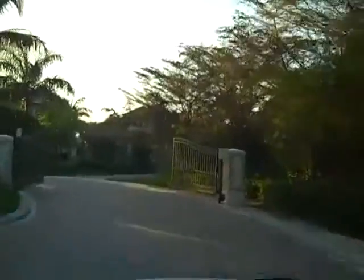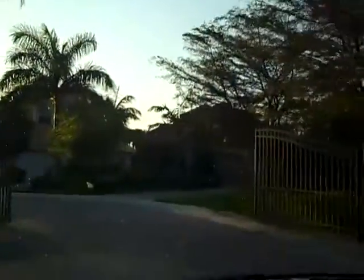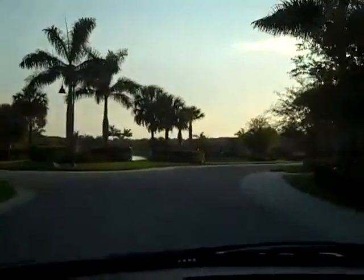This looks like a higher-end development. It said models open, so I'm going to take a look and see if they have a little bit of a road to nowhere here.